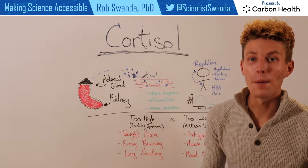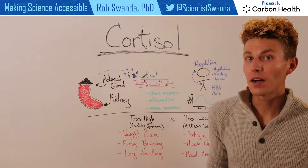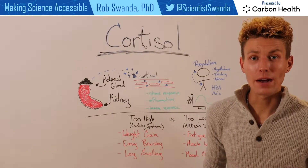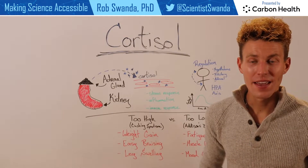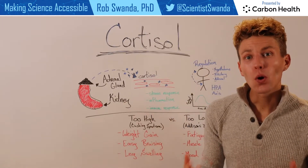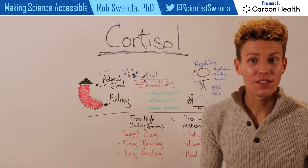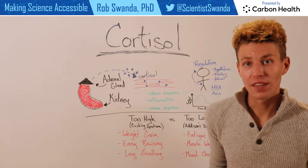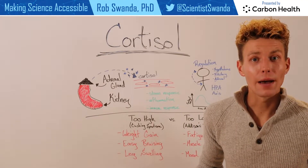In order for our bodies to remain in a balanced state and to respond to internal and external signals, we release varying amounts of hormones throughout the day. And one of those hormones is known as cortisol. Cortisol is released by a very specific gland called the adrenal gland that sits on top of the kidney, and we have two of them in our bodies.